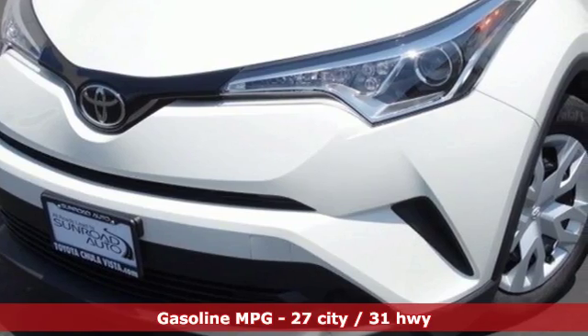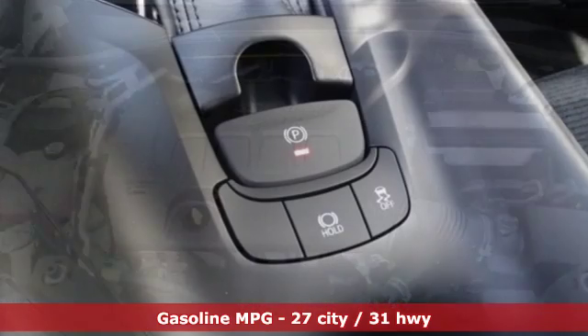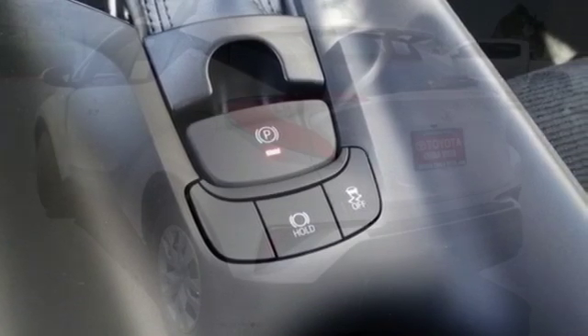Inline four-cylinder engine, dual-zone climate control, external memory control, auto-dimming rear view mirror, manual tilting steering column, wireless phone connectivity.